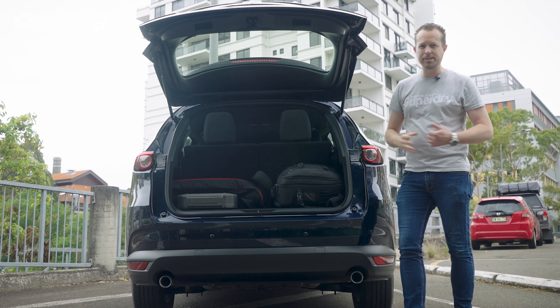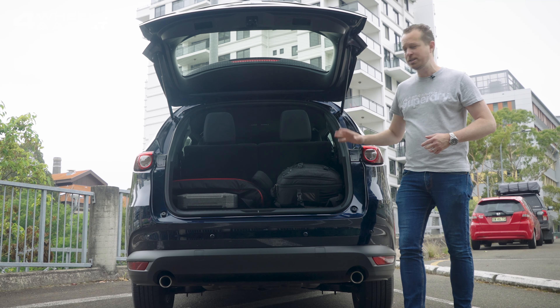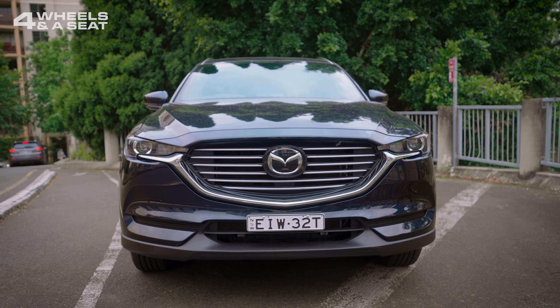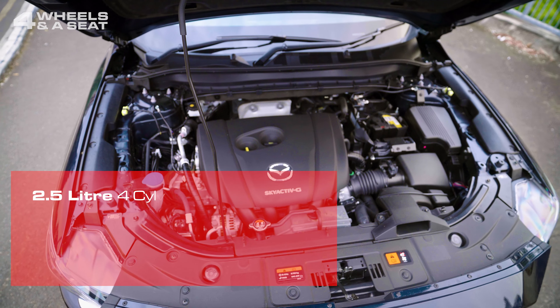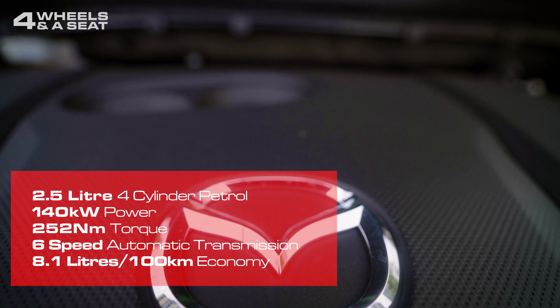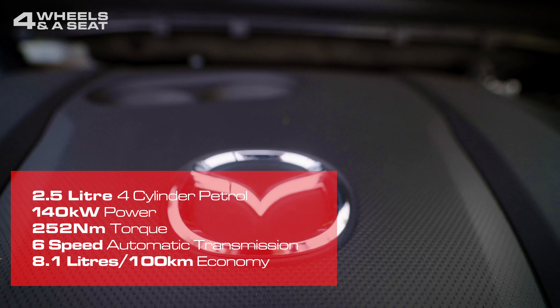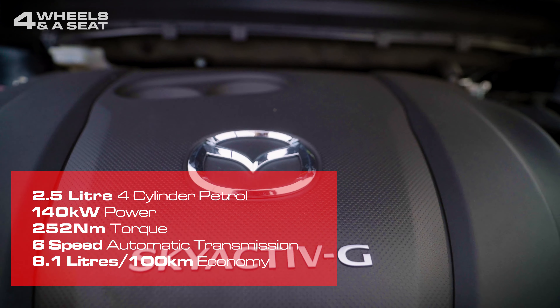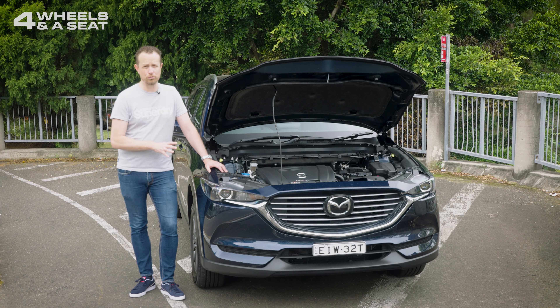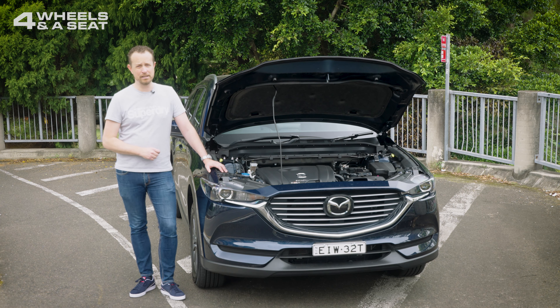Knock down the back row and you get 775 litres. Put down both rows and you could almost park a semi-trailer in here. This entry-level sport model gets a 2.5-litre, naturally-aspirated, four-cylinder petrol engine that outputs 140 kilowatts of power and 252 newton-metres of torque. Fuel economy is 8.1 litres per 100 kilometres, it's front-wheel drive only, and brake towing capacity is just 1,800 kilograms.